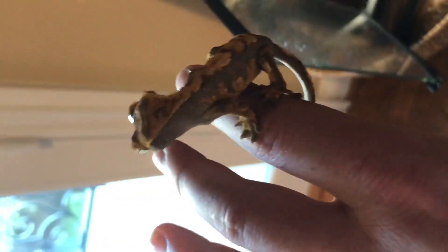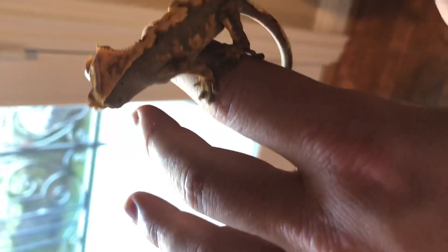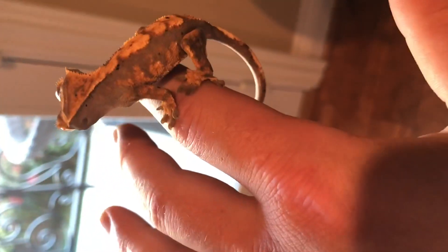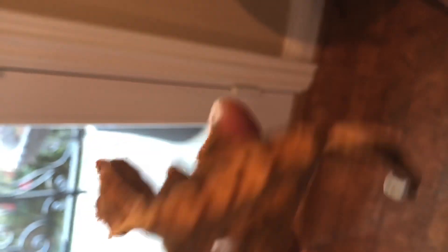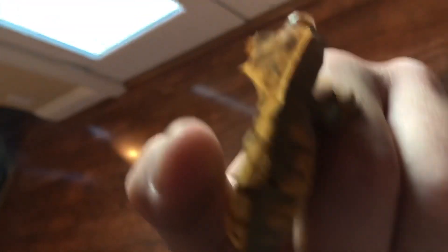He's a really cool little guy. He just hangs out on my hand — really docile — and I really enjoy him. I think he's a great little guy. I hope you guys like him. Here's his little face.